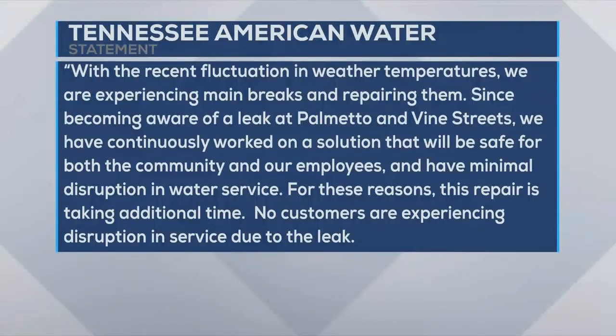Tennessee American Water said, quote, with the recent fluctuation in weather temperatures, we are experiencing main breaks and repairing them. We have continuously worked on a solution that will be safe for both the community and our employees and have minimal disruption in the water service.